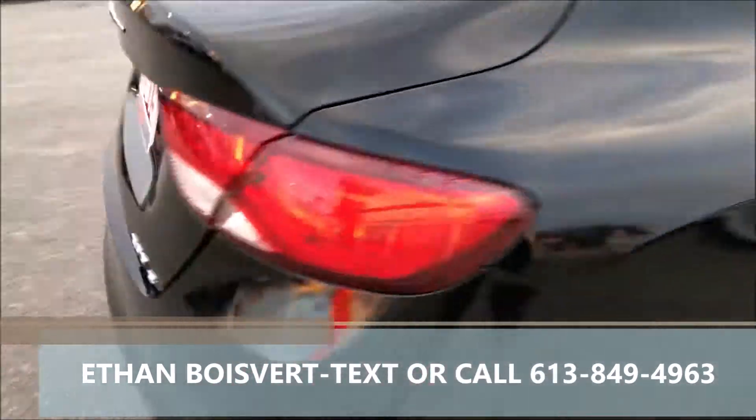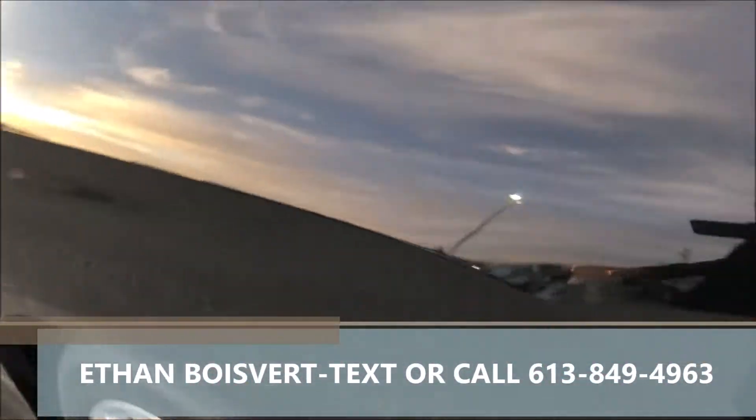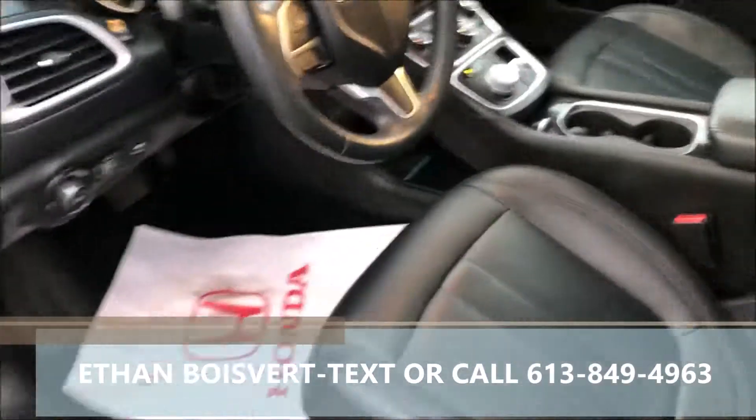Very nice vehicle. Black exterior, black leather interior, navigation, heated front seats, backup camera, Bluetooth. Loaded right up.